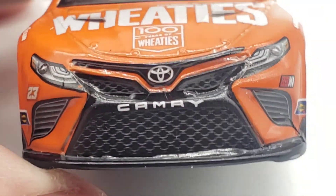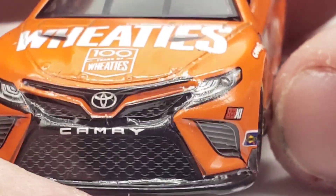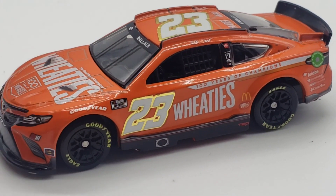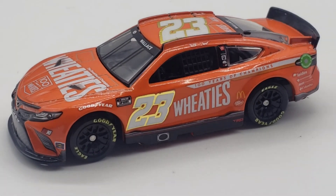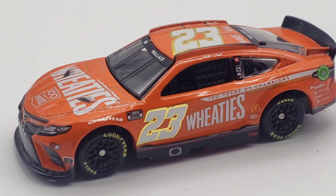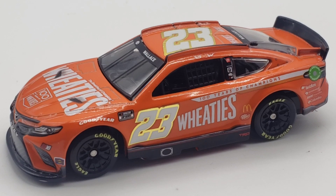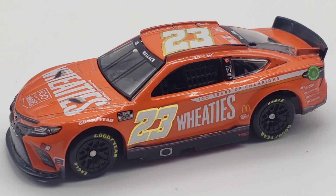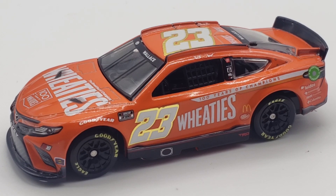It's a pretty plain jane orange paint scheme, but it has some meaning to it. If you're a Michael Jordan fan — obviously it's 23XI Racing — I'm pretty sure Michael Jordan was on the Wheaties box too a couple of times. I'm not really a Bubba Wallace guy, and honestly, if I didn't have any connection to Wheaties or if Earnhardt hadn't driven it, I would have simply skipped this paint scheme. In all honesty, it's pretty bland — just orange, no lines, no design whatsoever other than the '100 Years of Champions' on the side.